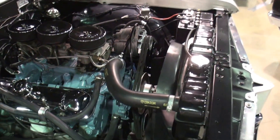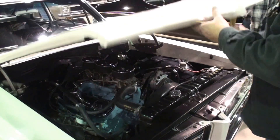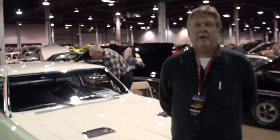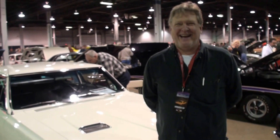Tom, let's have you shut the hood and stand right next to your car. Tom, thanks for being on My Car Story. I've been overall. Yes, you have.